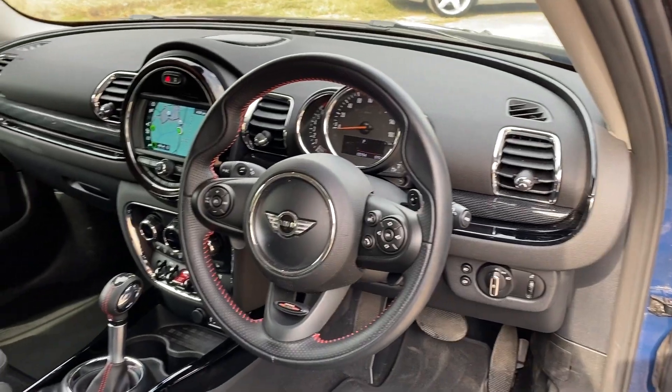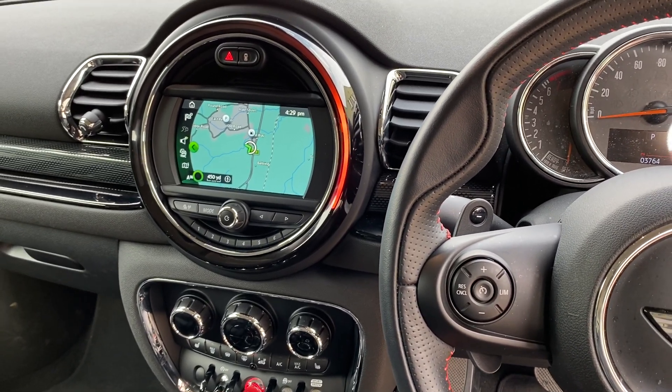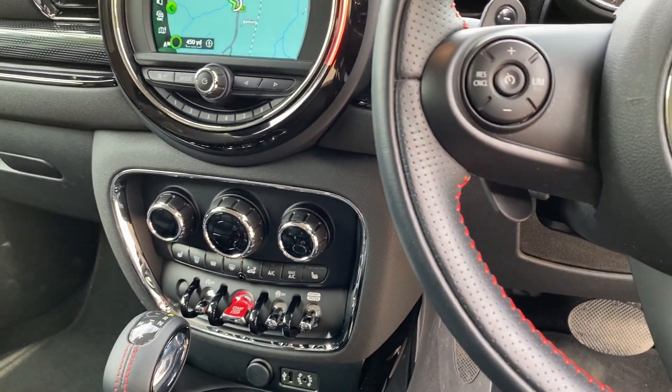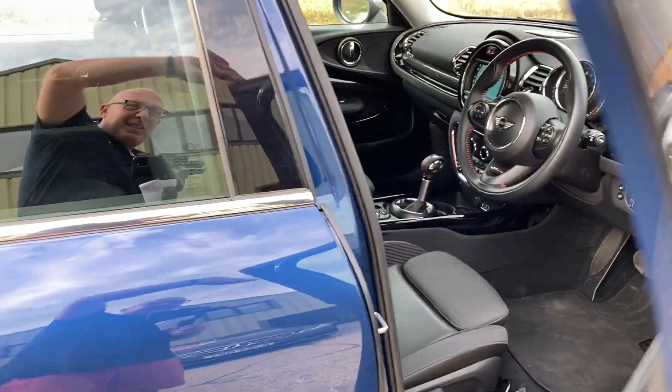Multi-function steering wheel with paddles, auto lights, auto wipers, multimedia, Bluetooth music and telephony, DAB radio, satellite navigation, dual zone climate control, automatic transmission — all in lovely condition.